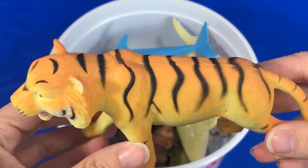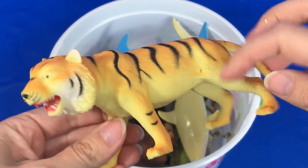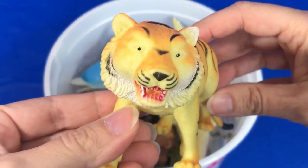Wow! We have a yellow, orange, and black tiger.